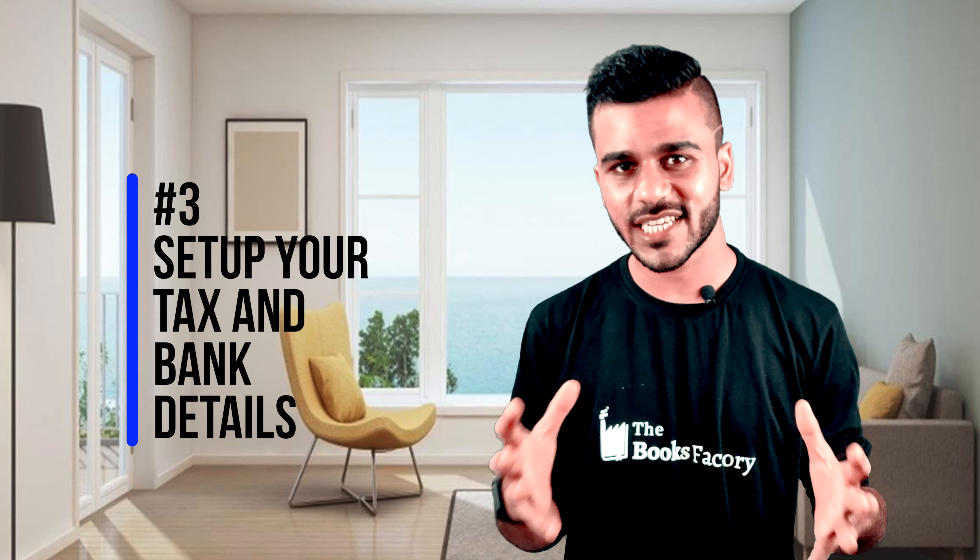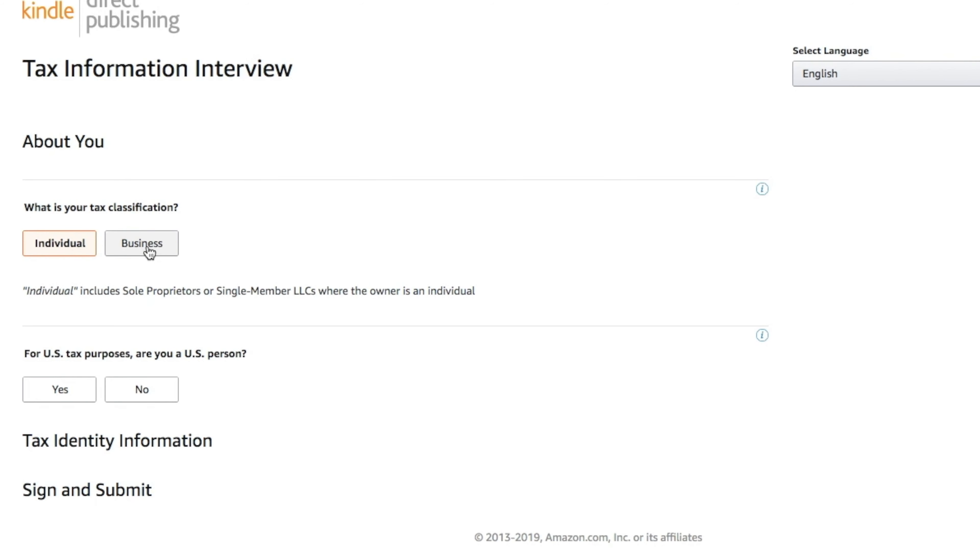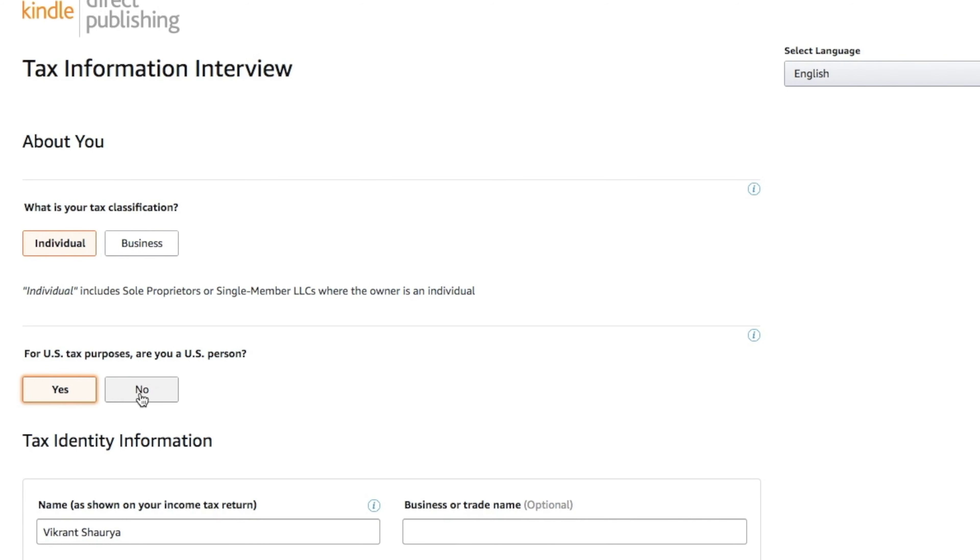Step number three is set up your tax and bank details. From there, you will be asked to enter payment, banking, and tax information in the getting paid and tax information tabs. When you are done, save and continue.